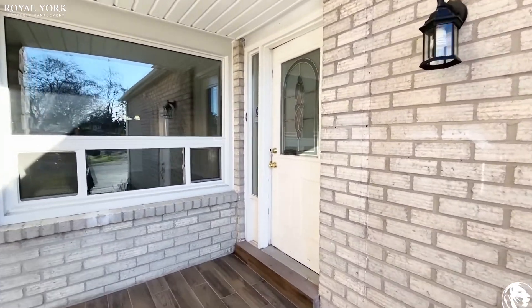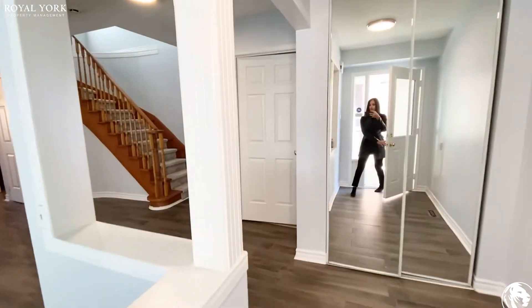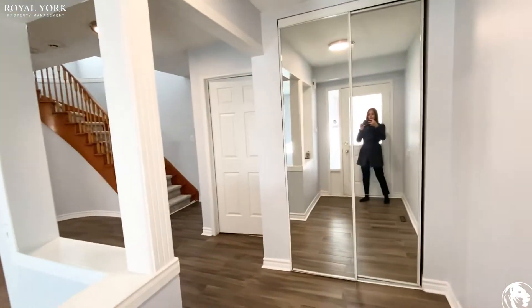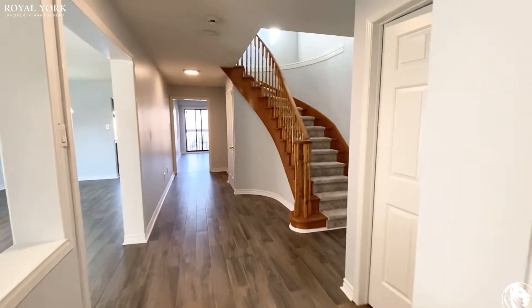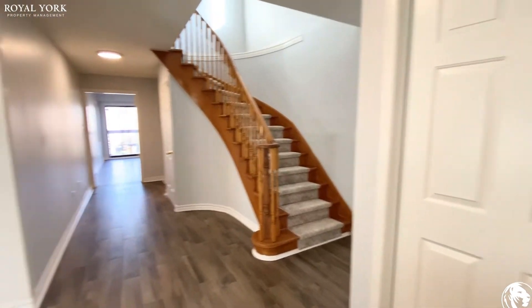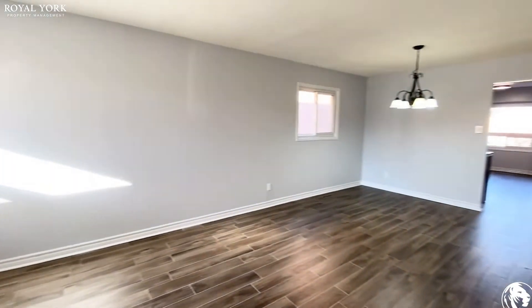Welcome to unit 1 at 4367 Waterford Crescent in Mississauga. This is a four bedroom, two and a half bath unit. As you walk in through the front door, you have a double door mirrored closet here. You have a grand foyer, quite spacious. You do have your dining room area over here and living room of course.